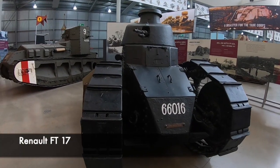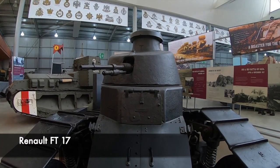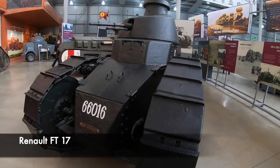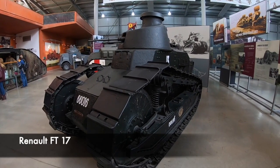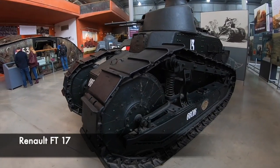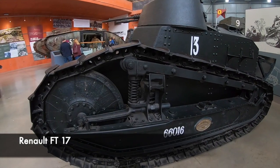The Renault FT17 was built in 1918 in France. It weighed a remarkably light 6.5 tonnes for a tank. The FT was the first tank to have the standard layout of the engine being located in the rear of the tank. It was also armed with a 37mm cannon and was very successful for the French. In 1940 it was still being used, and over 3,000 were built.